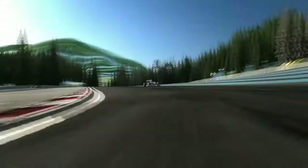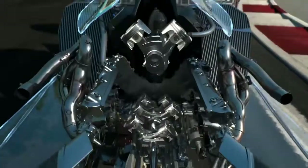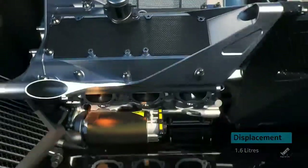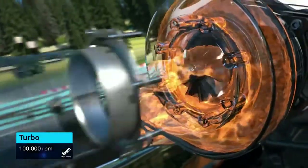The most revolutionary change is the new fuel-efficient engine — much higher pressure fuel injection for more complete and efficient fuel burning. Two cylinders less: V6 instead of V8. There's a rev limit of 15,000 rpm, but the turbo is back, and with the turbo, the turbo sound.